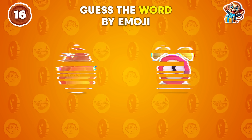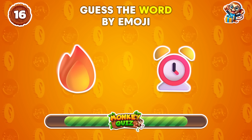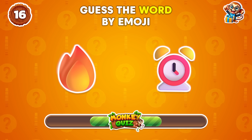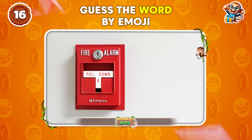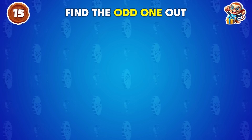Can you name this word? Fire alarm! Which one sticks out?